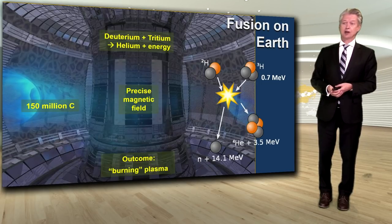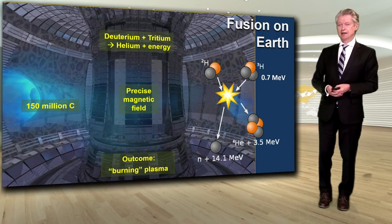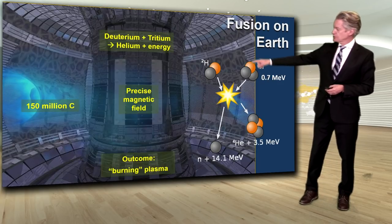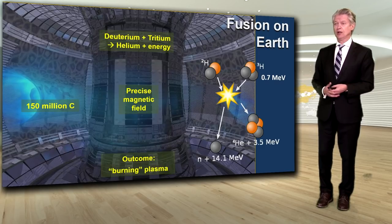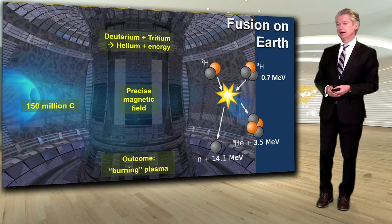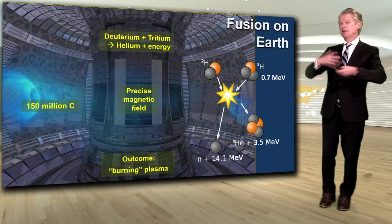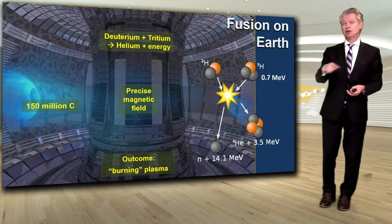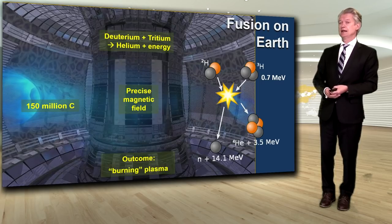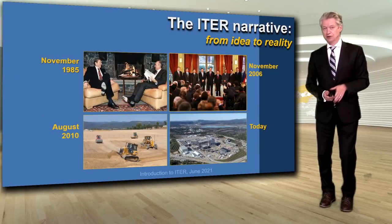What is required to do this on Earth is a very precise magnetic field. To get to these energies, we are going to reach 150 million degrees Celsius. The outcome is what we call a burning plasma — that is the goal of ITER. If you look at the helium nucleus with all that energy, it can still energize the plasma and transfer its energy to the other particles, to the point where the plasma becomes burning or self-heating. And that is what we're trying to achieve with the size of the ITER reactor.